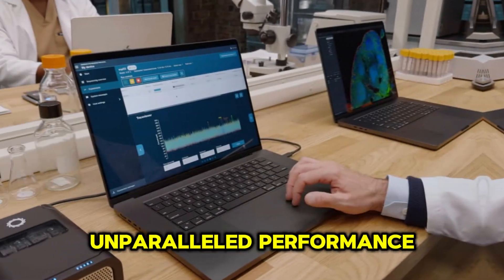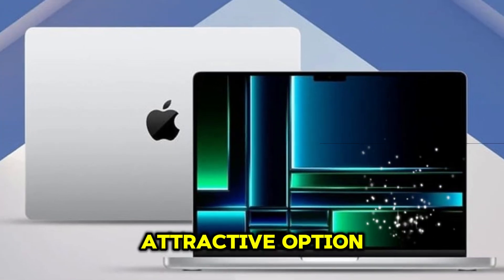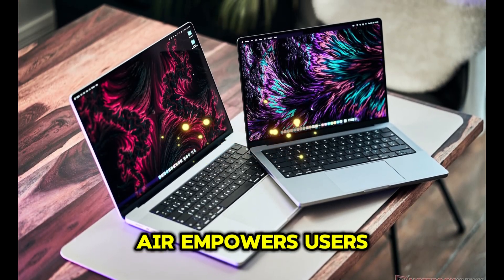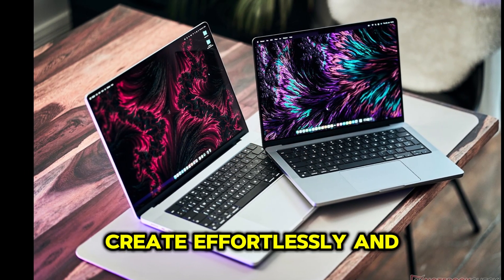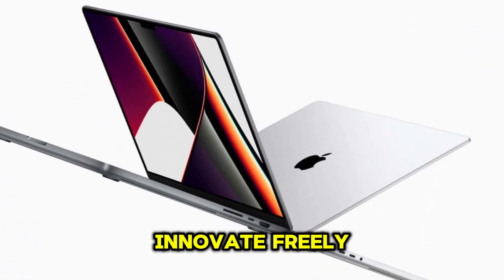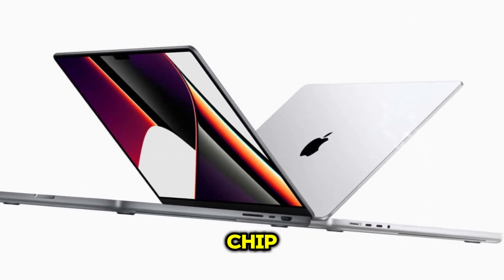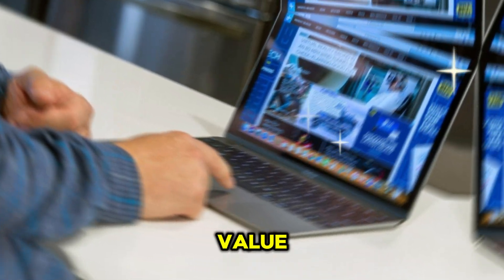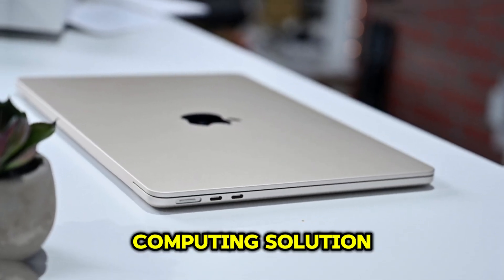Its affordable pricing, unparalleled performance, and premium design make it an attractive option for those seeking a superior laptop experience. Overall, the M4 MacBook Air empowers users to work efficiently, create effortlessly, and innovate freely. Its groundbreaking M4 chip and efficiency-focused design set a new standard for laptop performance, battery life, and value, cementing its position as a premier computing solution.